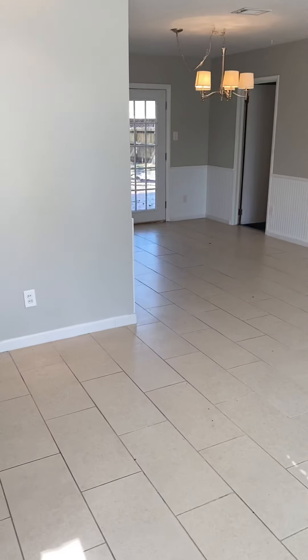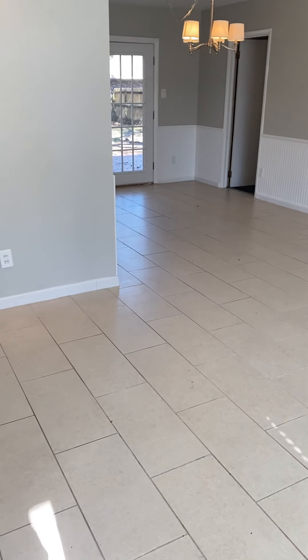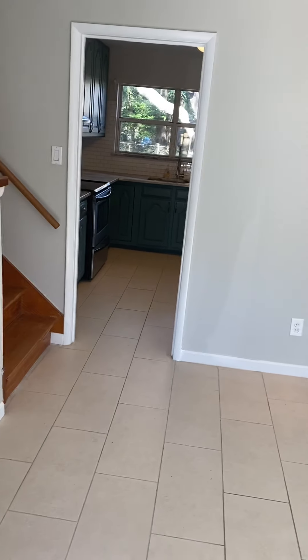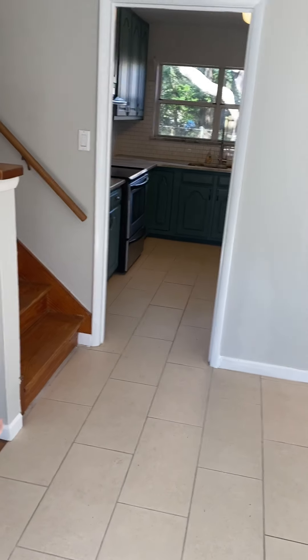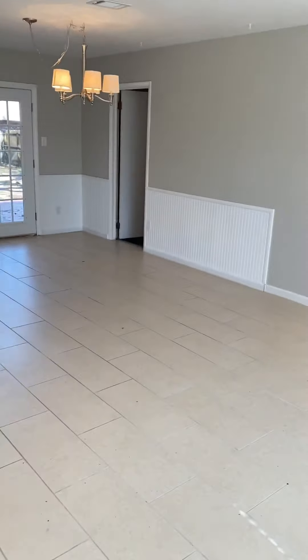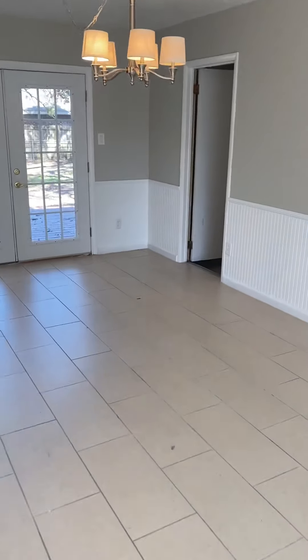Moving on into the house, enter in — you are in the foyer. Straight back you have a kitchen. This is a split level, so you go down into a family room, or it could be a master, or you go up to bedrooms, kitchen, dining area, and the garage.